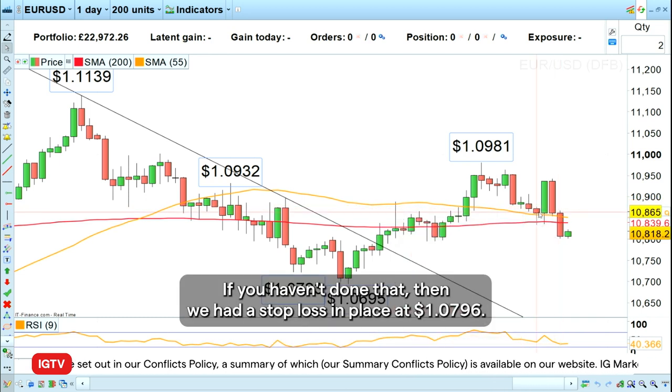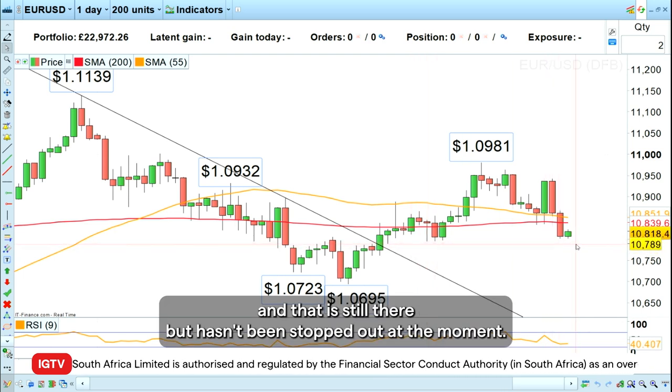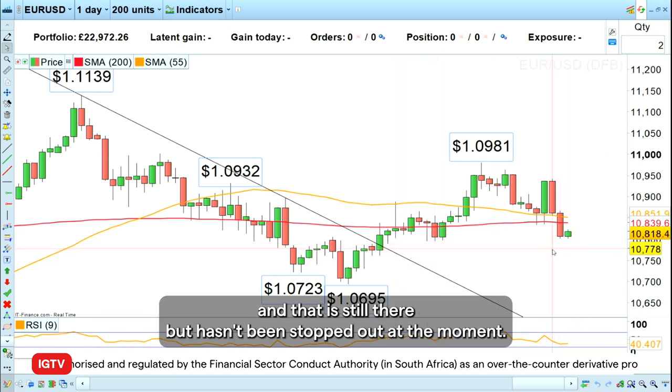If you haven't done that, we had a stop loss in place at 107.96, which is still below the late February low. That stop has not been triggered at the moment, so that trade is still open.